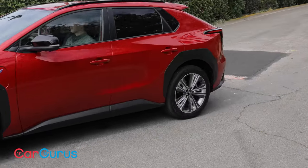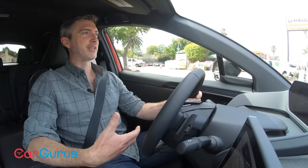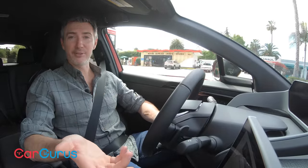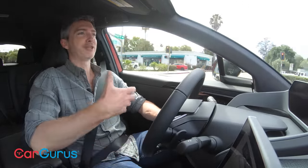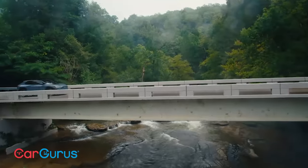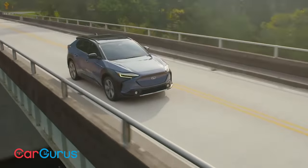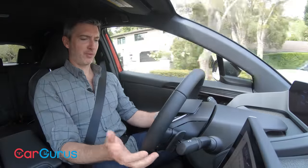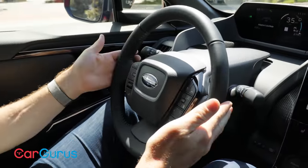Driving impressions: the first thing you notice when you get in this car is how substantial and solid it feels. Part of that comes from the curb weight — 4,300 pounds on the base model, up to 4,500 pounds on some higher trims. That's a lot, but you don't feel it. It almost feels like a luxury vehicle. 215 horsepower may not sound like a lot on paper, but it's plenty for this car, and as an EV you get all that immediate torque from a dead stop. The steering wheel is pretty small and feels a little unusual, which will take some getting used to.